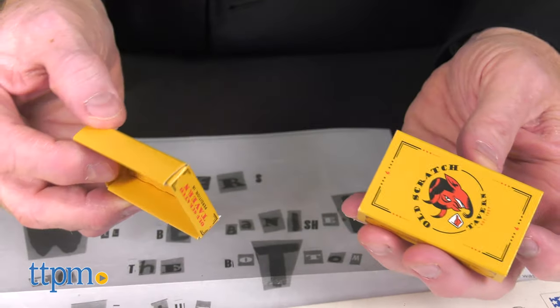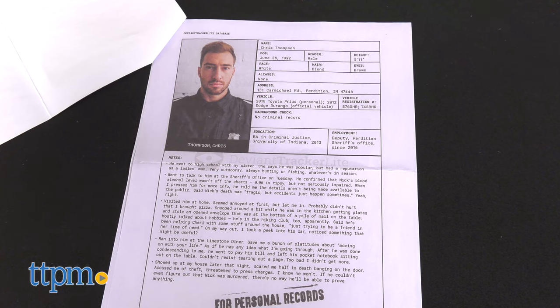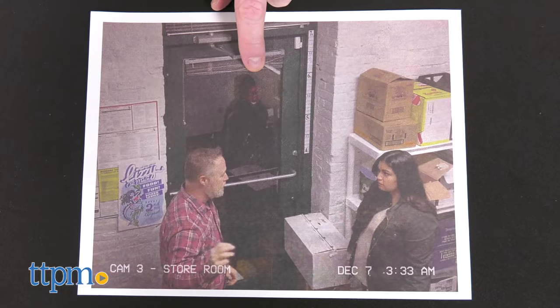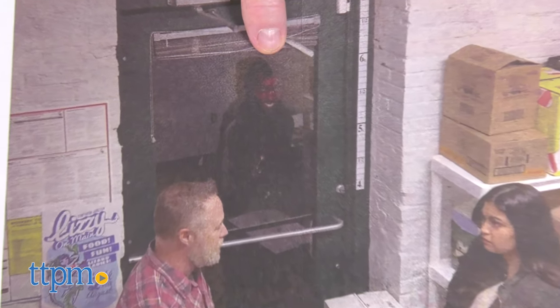Gameplay takes only 45 to 60 minutes. Crime solvers will love creating timelines and pawing over evidence to crack the case and catch the killer. Hunt a Killer: Death at a Dive Bar is not for the faint of heart. A great option for game night for family and friends, but remember every detail matters.